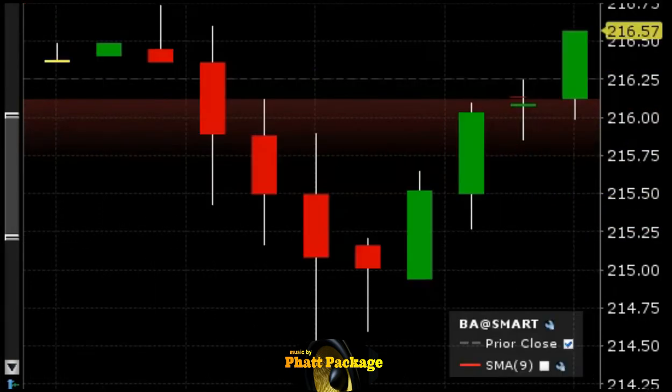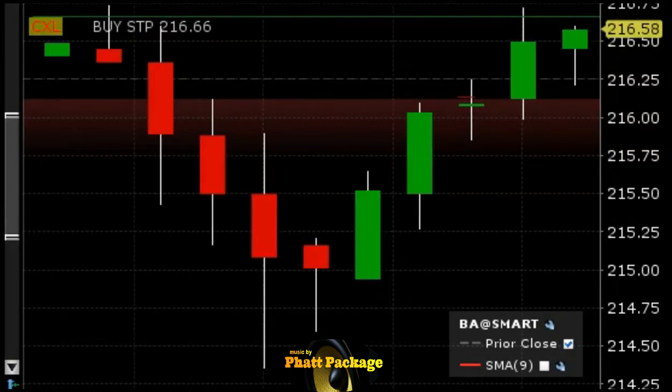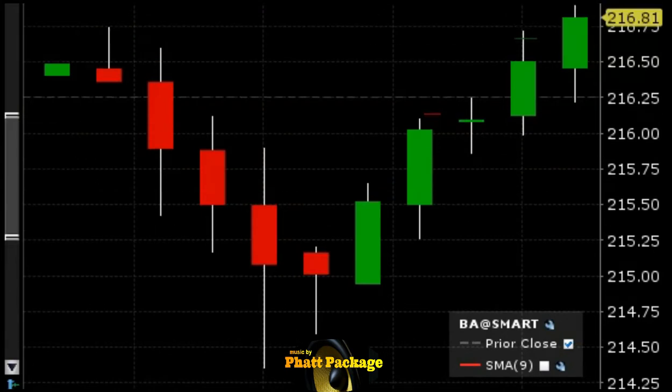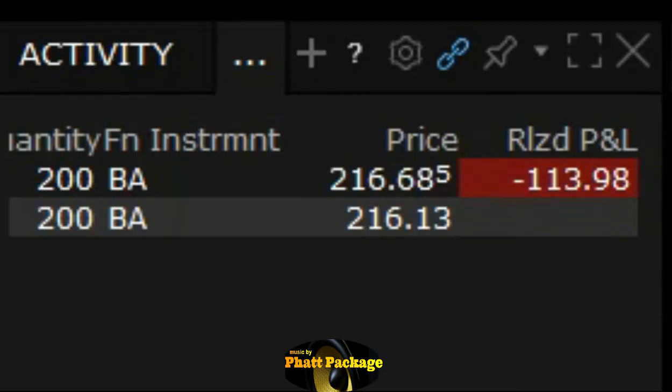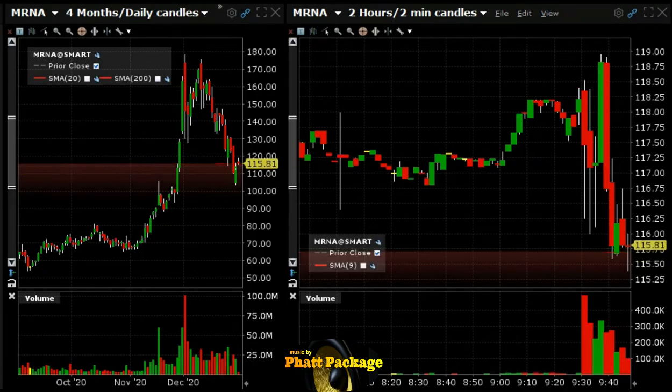BA is still climbing here, don't like that. I'll put a stop out. If it goes over this area it'll come out. We are out of BA. It just should have dropped already — it didn't, so it's probably gonna continue to climb. We took about a 55-cent loss.